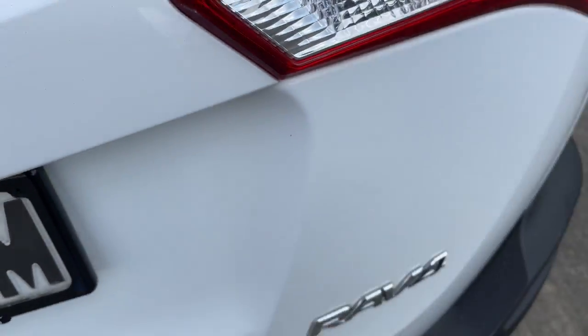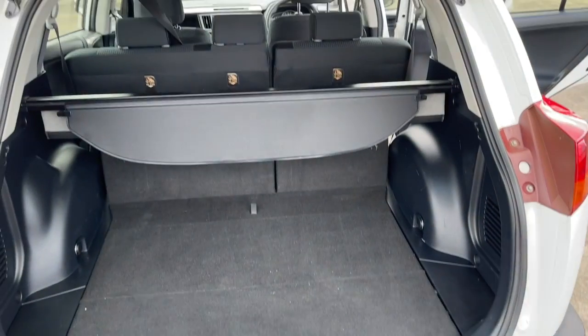Just to show you inside the boot — it's a nice big boot. All inquiries are welcome, please give us a call.